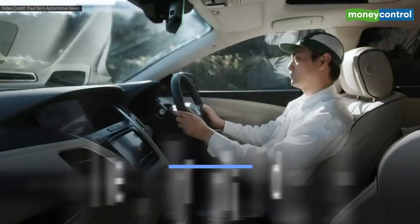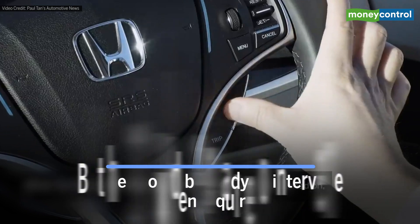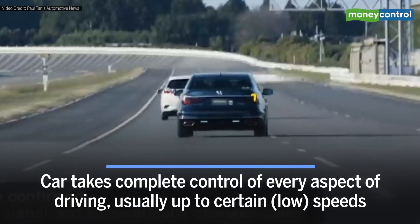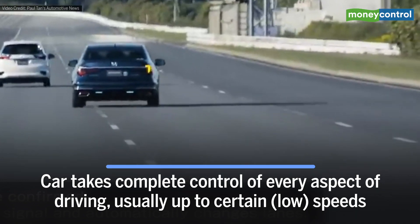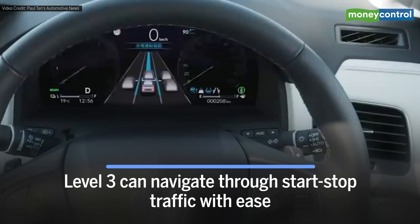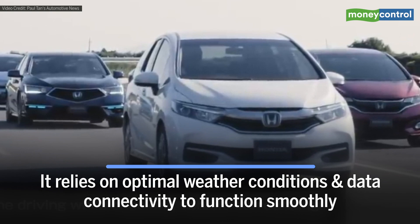At Level 3, drivers can fully disengage from the driving but remain seated in the driver's seat, ready to intervene when required. The car takes complete control of every aspect of driving, usually up to certain speeds. Level 3 can navigate through start-stop traffic with ease, but relies on optimal weather conditions and data connectivity to function smoothly.